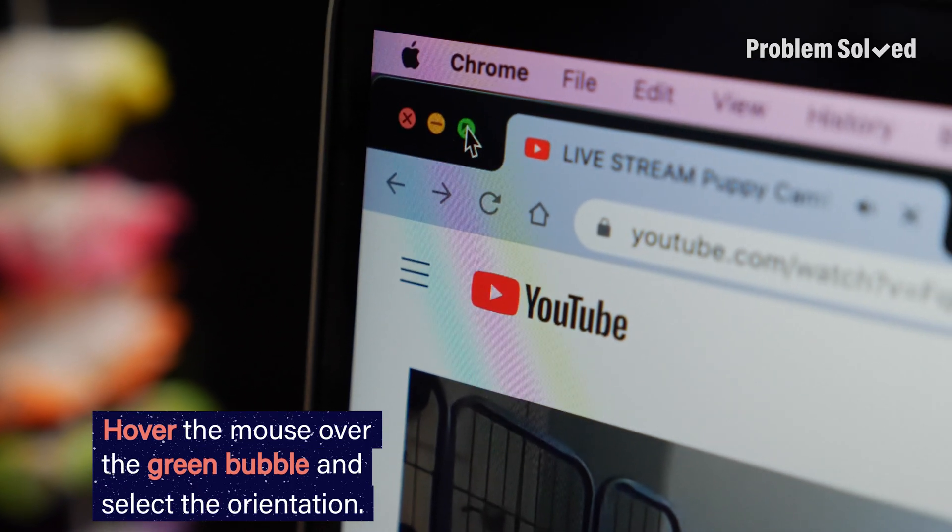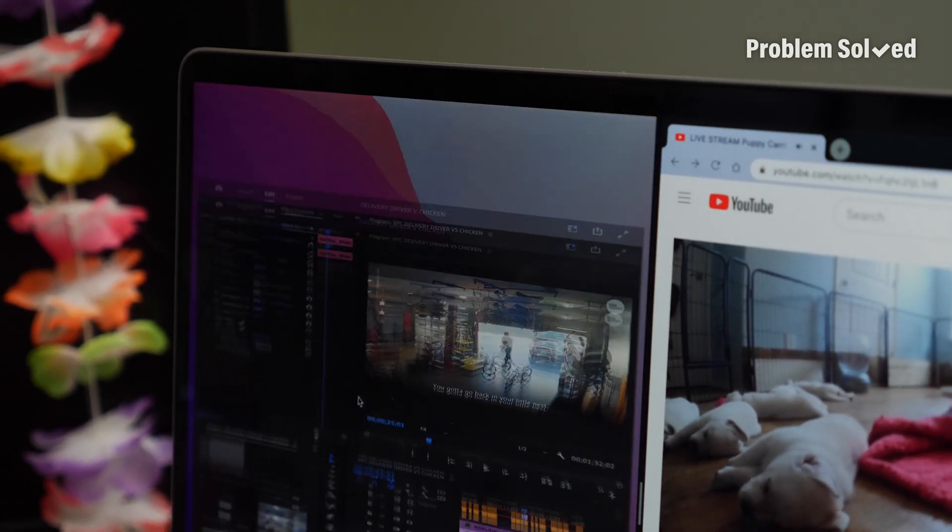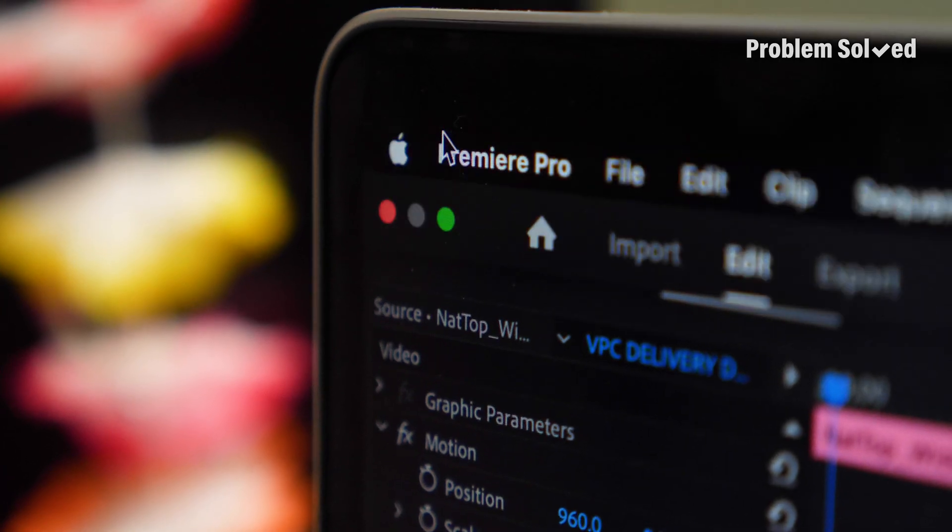Hover the mouse over the green bubble in the corner of your screen and then select the orientation you want. Then just select the window you want to share it with. To get out of split screen, just hit the green button again.